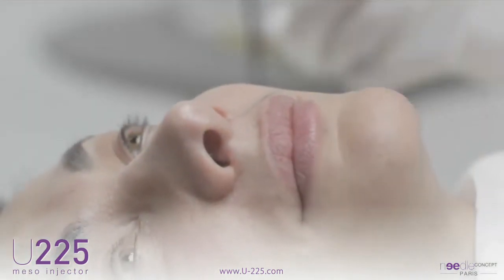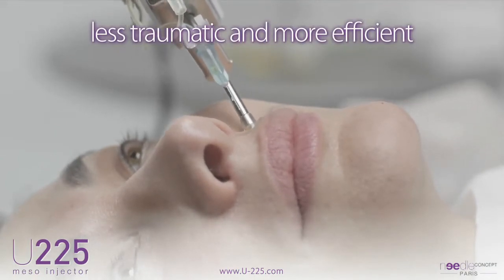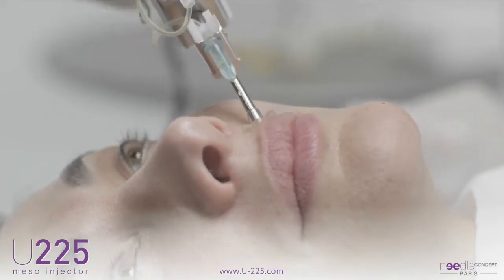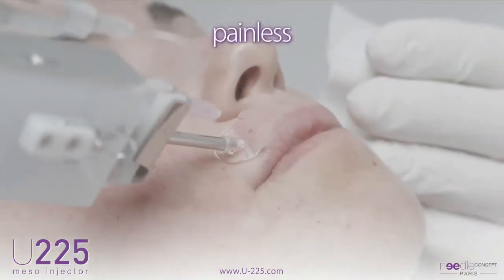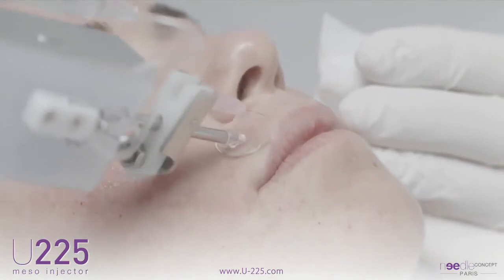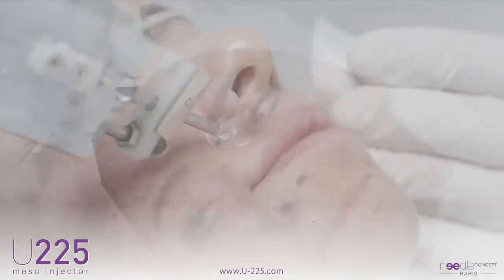In aesthetic medicine, the practitioner has an obligation to produce results, which has led them to consider technology that is less traumatic and more efficient. The U225 is the ideal instrument. The micro injections are painless and without hematoma, and anesthetic creams are not necessary.